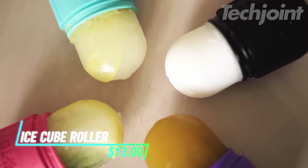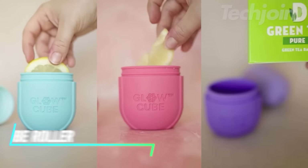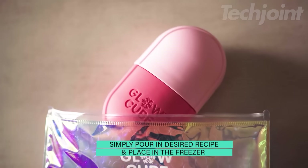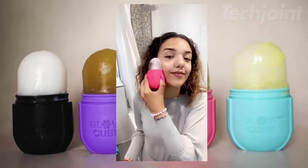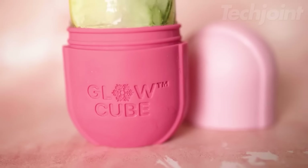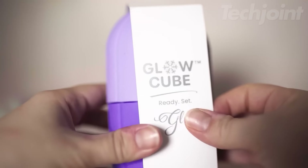Want to achieve a radiant glow and address various skin concerns? This reusable silicone glow cube is a versatile and effective addition to your skincare routine. Simply fill it with your customized recipes, freeze, and glide it over your skin for a refreshing and rejuvenating experience. It helps to tone, sculpt, reduce inflammation, and promote a healthy glow. This battery-free and easy-to-use tool is a perfect gift for yourself or a loved one.